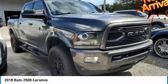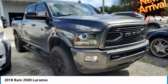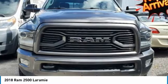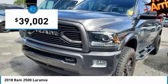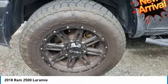QuickCode 2018 RAM 2500 Laramie 4WD, 6-Speed Automatic, 6.4L Heavy Duty V8 Hemi with NDS Navigation, Leather Seats, Backup Camera, Bluetooth.